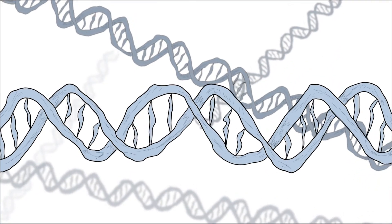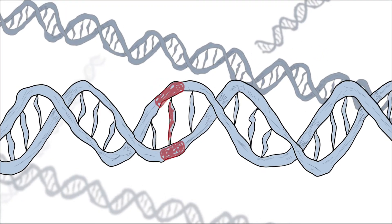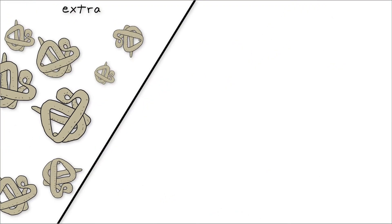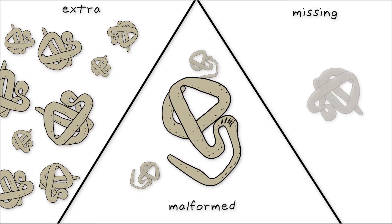Researchers are developing a new class of therapies to treat diseases that arise from mutations in our genetic code. These mutations lead to extra, missing, or malformed proteins that wreak havoc on the body's ability to function.